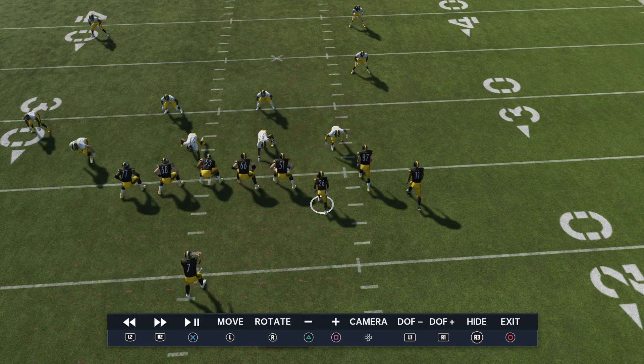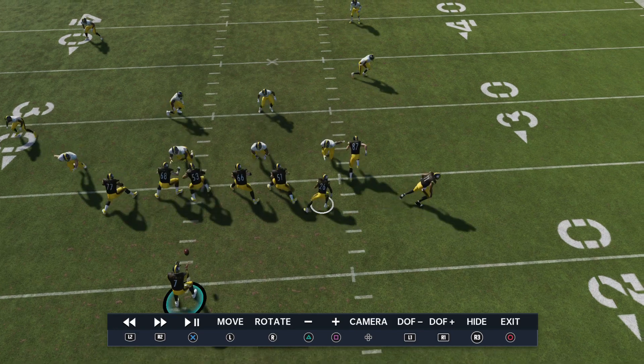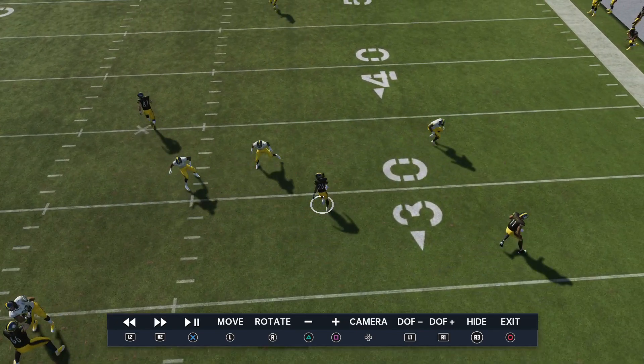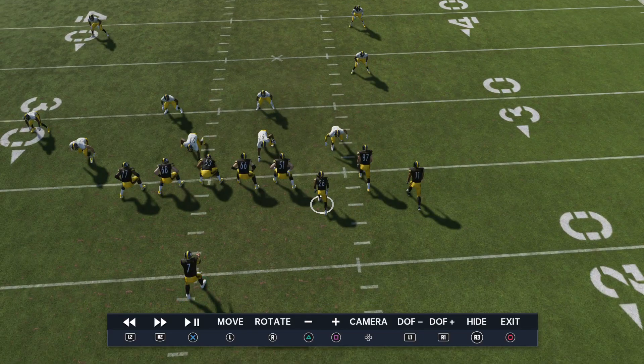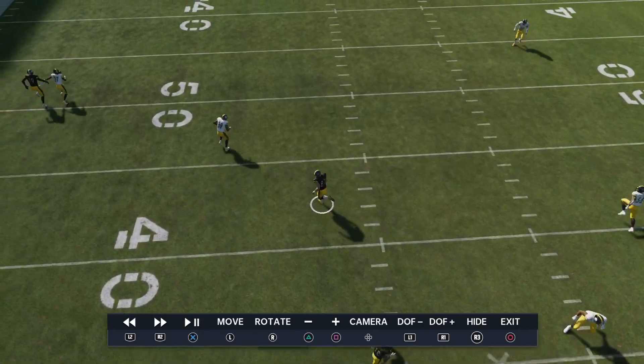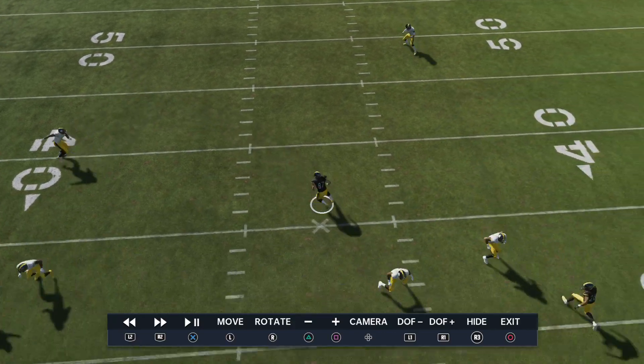Both of them are going to run these tandem wheel routes, kind of. And then we have our tight end in the slot. He's running like this lazy, rounded post kind of route.